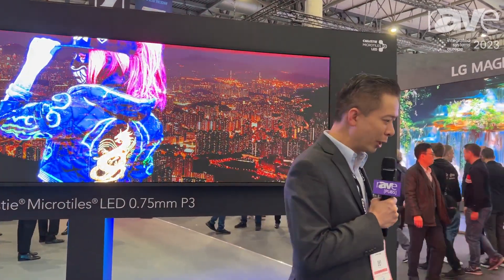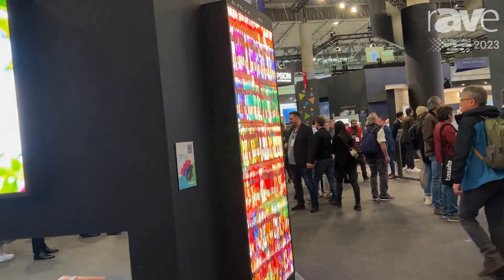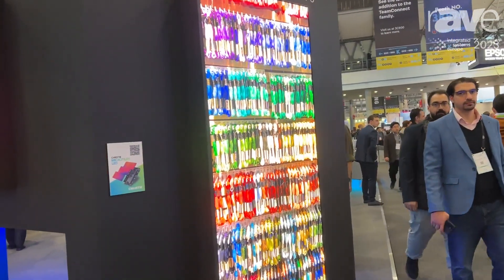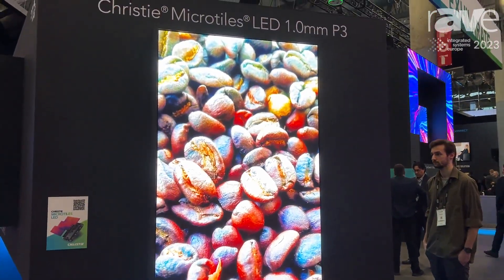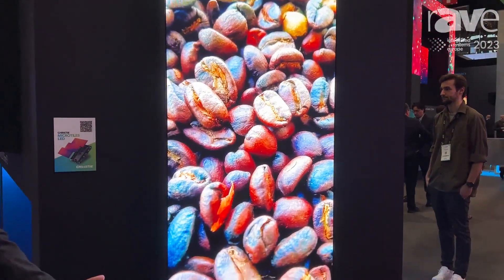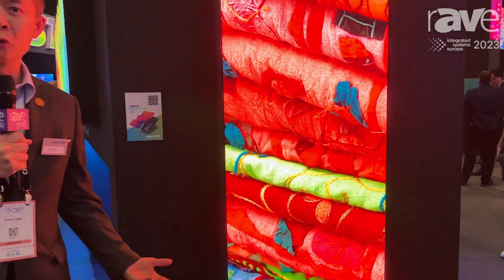The 1mm pixel pitch that we have on the side here also has an encapsulation which gives it a very smooth and durable performance that can be used in multiple applications. The MicroTiles LED are ideally used for corporate lobbies, event spaces, auditoriums, control rooms, and many other applications. Thank you very much, and for more information, please visit ChristieDigital.com.